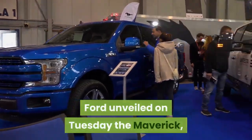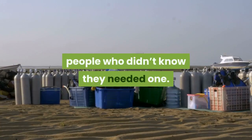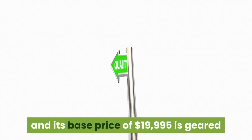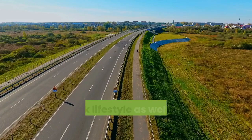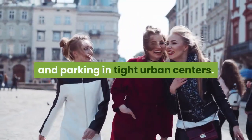Ford unveiled on Tuesday the Maverick, a new compact hybrid pickup truck for people who didn't know they needed one. The truck's smaller, more approachable size and its base price of $19,995 is geared towards entry-level customers who want that SUV or truck lifestyle, as well as the ease of navigating and parking in tight urban centers.